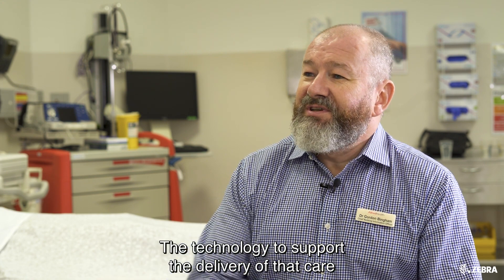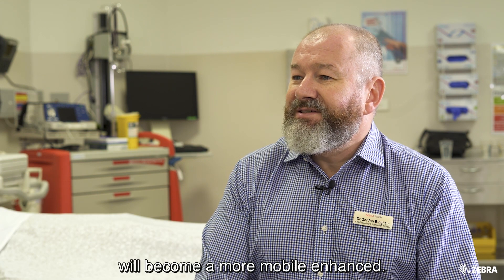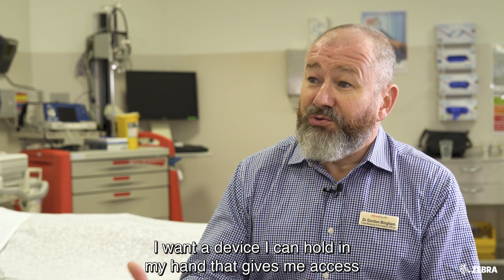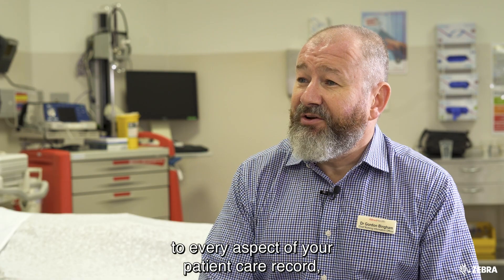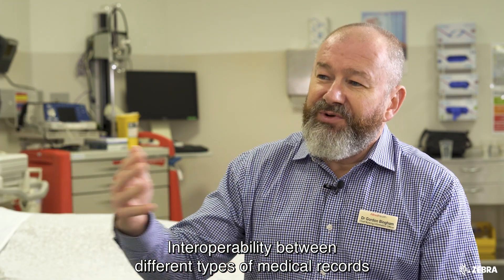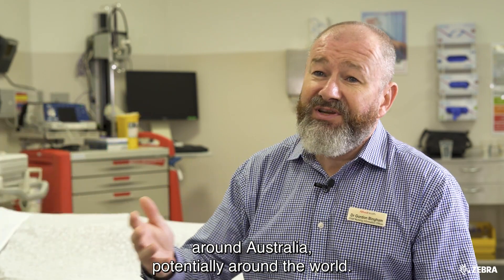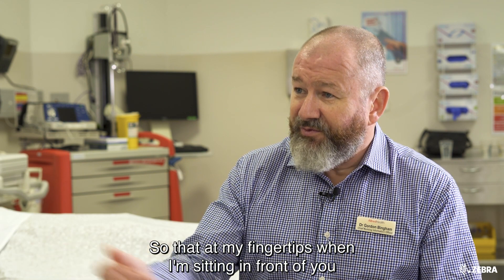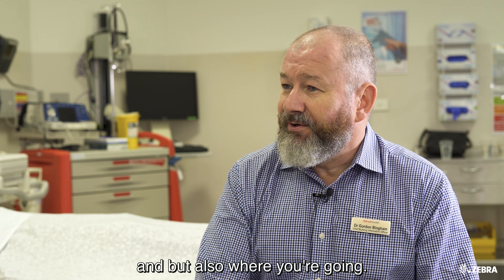The technology to support the delivery of that care will become more mobile and enhanced. From a nursing perspective, what I want is a device I can hold in my hand that gives me access to every aspect of your patient care record, potentially linked to my health record — interoperability between different types of medical records around Australia, potentially around the world — so that at my fingertips when I'm sitting in front of you as a nurse, I can know exactly where you've been, but also where you're going.